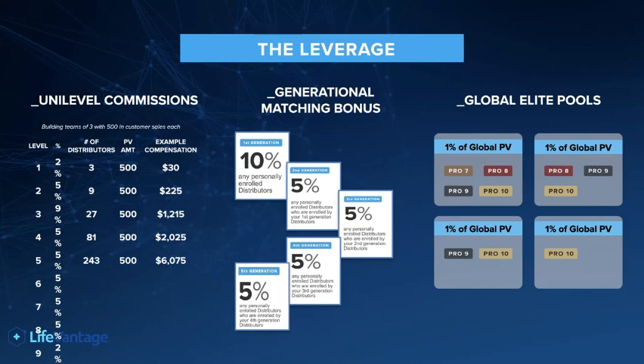So let's take a look at that. For example, on level one, you earn 2% — so anybody you personally introduced to LifeVantage. Let's just say you introduced three people to LifeVantage and they had an average of 500 in sales, which is very achievable. At 2%, you would be paid around — let's just use US dollars — about $30 US dollars. It's not going to change anybody's life.